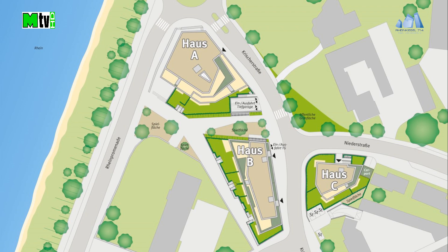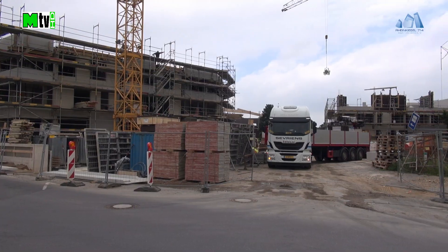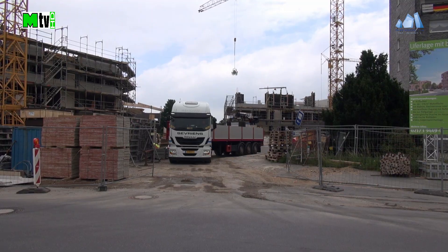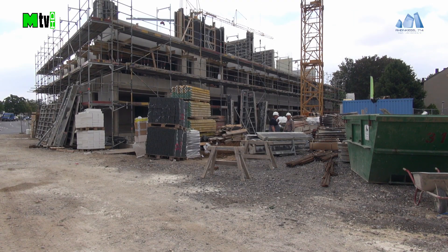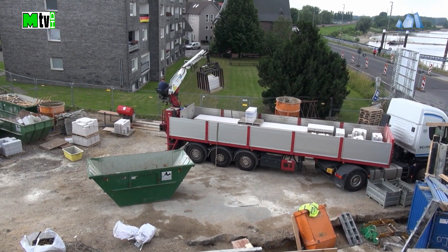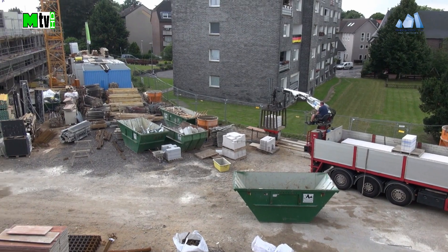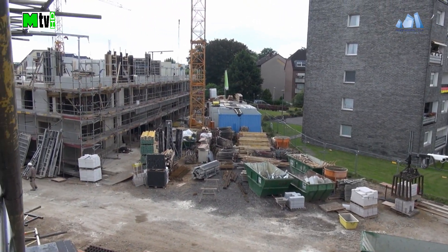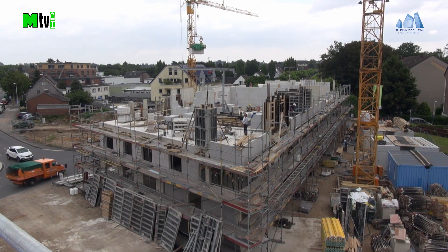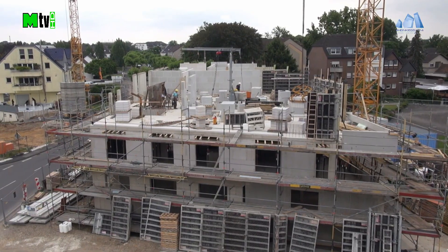Betrachten wir zuerst den Baufortschritt von Haus B. Laufend wird hier Material für den Ausbau der zweiten Etage über dem Erdgeschoss angeliefert. Erste Raumaufteilungen sind erkennbar.